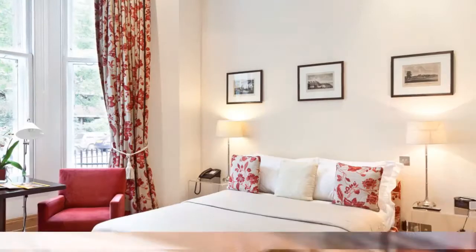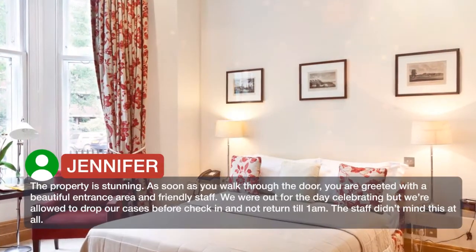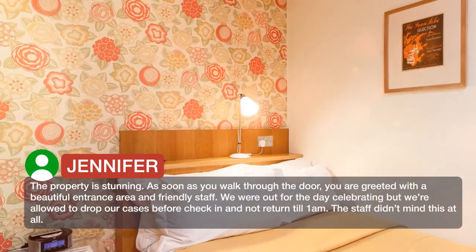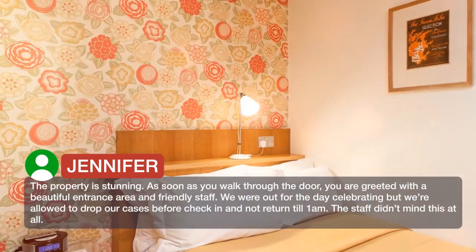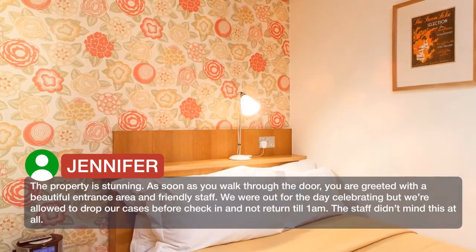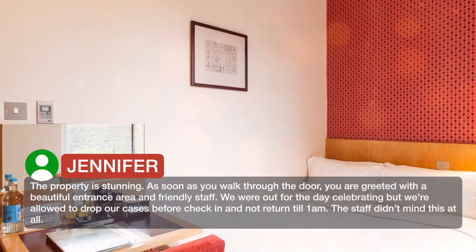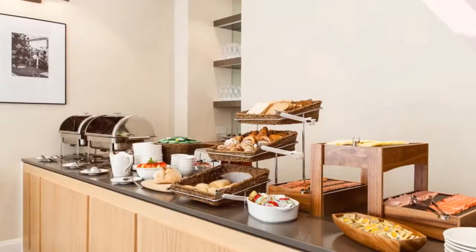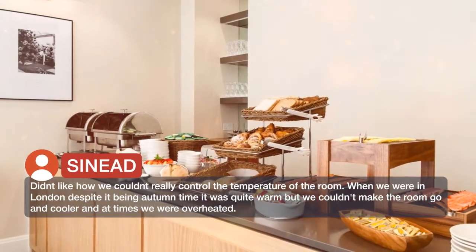The property is stunning. As soon as you walk through the door, you are greeted with a beautiful entrance area and friendly staff. We were out for the day celebrating but were allowed to drop our cases before check-in and not return till 1am. The staff didn't mind us at all.